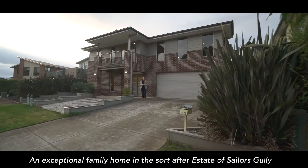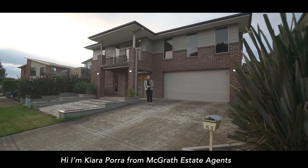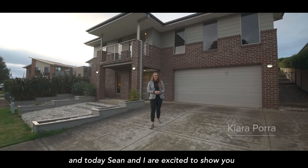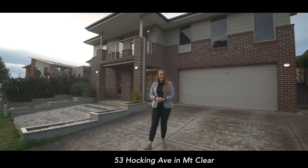An exceptional family home in the sought-after estate of Sailor's Gully. Hi, I'm Kiara Porra from Magrara Estate Agents and today Shaun and I are so excited to show you 53 Hocking Avenue in Mount Clear.